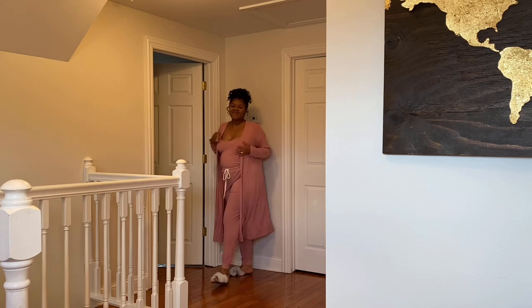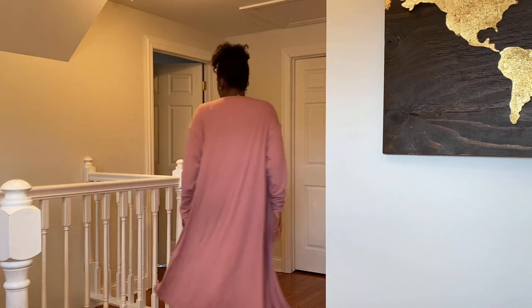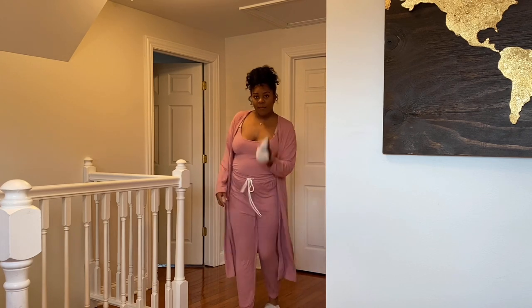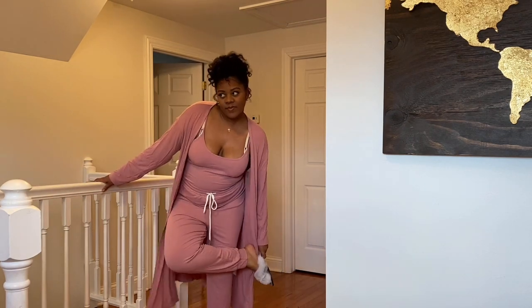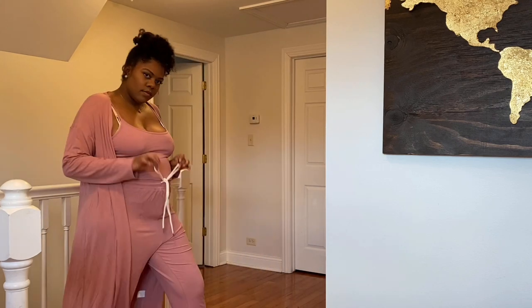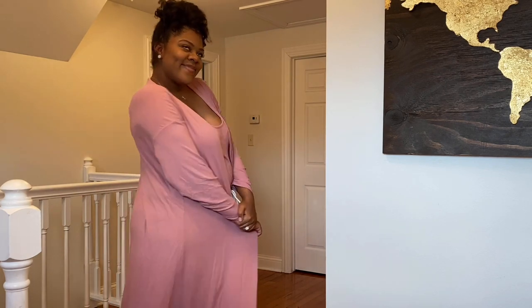My fourth piece is one of my favorites as well. I loved it when I first saw it on the website. It is a three-piece set — a cardigan, drawstring pants, and a tank top or camisole. I also have some little furry slippers that I purchased from SHEIN. I'm thinking of this as a cute little hospital outfit and something I can transition into after birth. I love the material on this one — super lightweight and really slinky feeling.